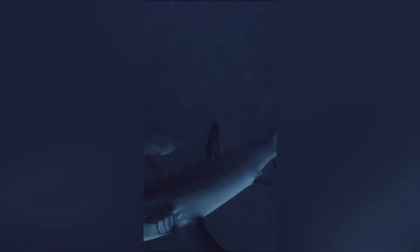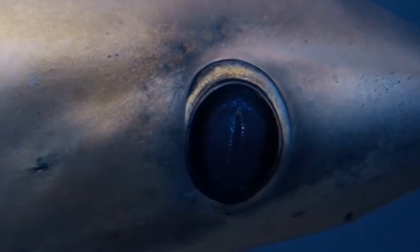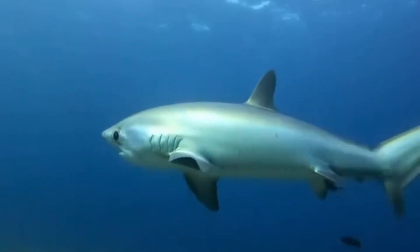Another fun fact: some researchers suspect that on occasion, thresher sharks might slap the surface of the water not just to stun prey, but also to communicate or ward off competitors. So that epic tail is not just a weapon — it could be their version of an underwater 'hey, this is my turf.'